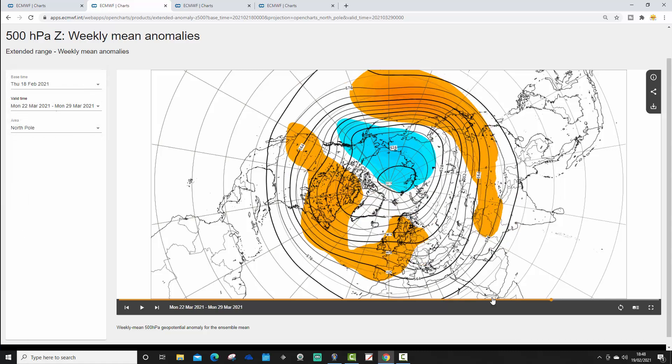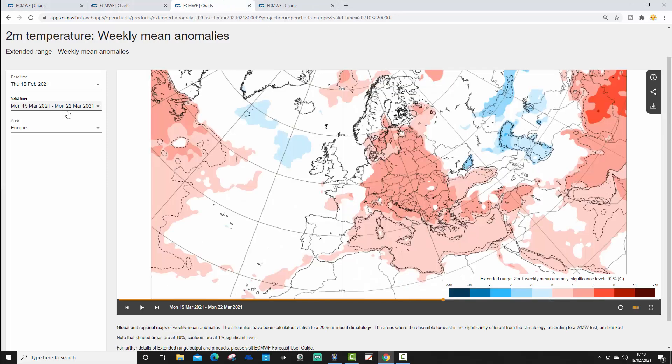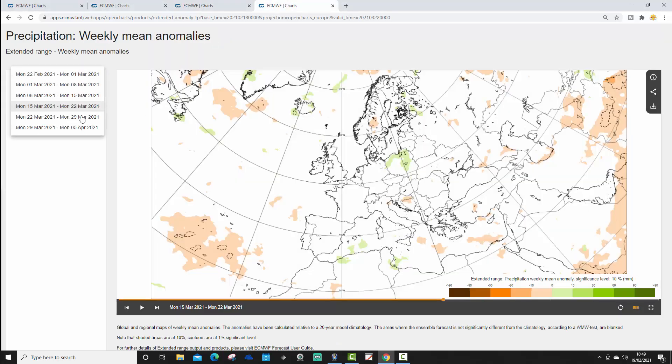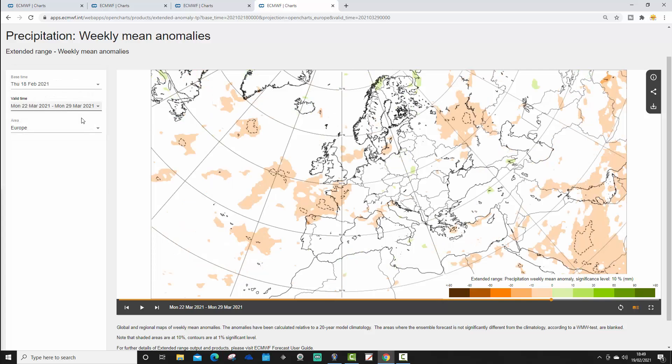The 500 millibar height anomaly for week five shows above average heights with high pressure to our south and the jet stream rising northwards. The temperature anomaly for week five goes milder than average, especially for most northern and western parts of Europe — a very spring-like end to March. The precipitation anomaly has a weak signal, but hints at being drier than average.